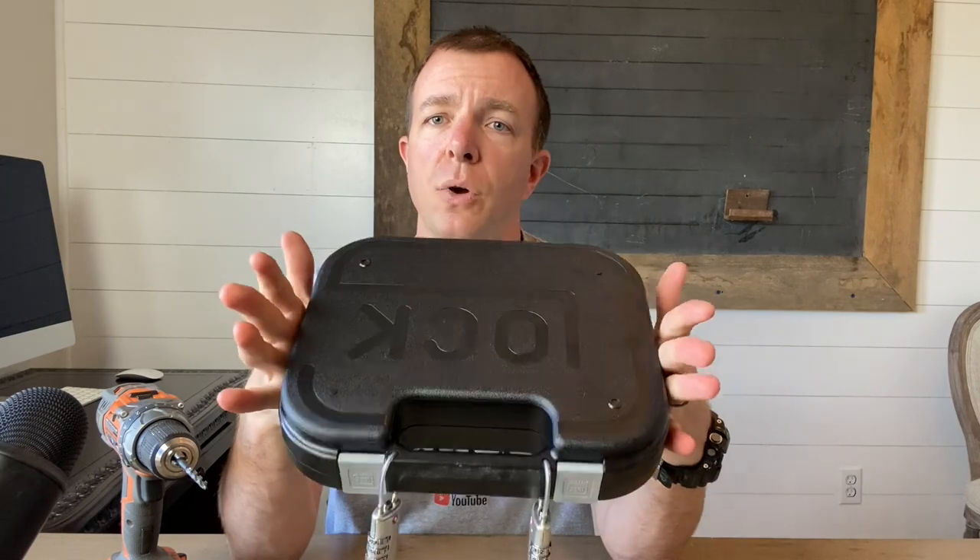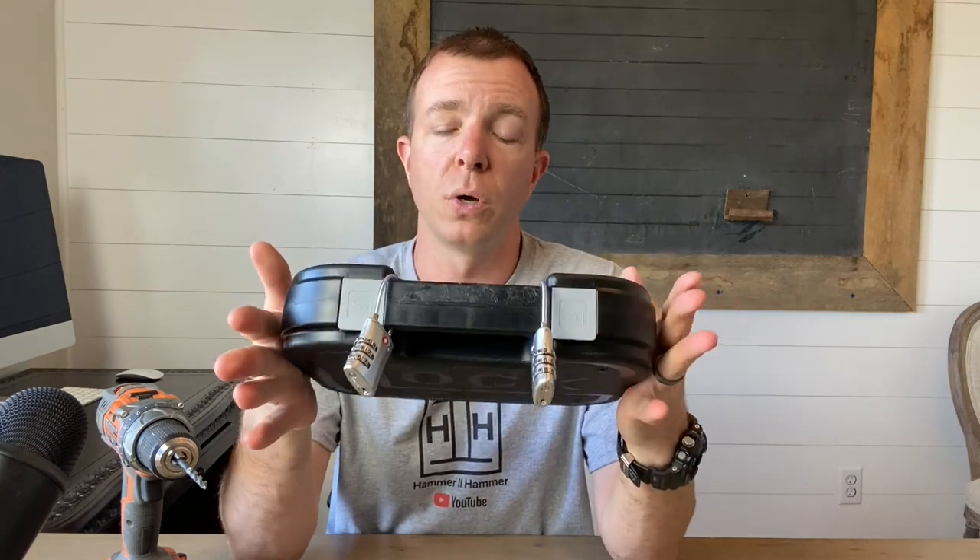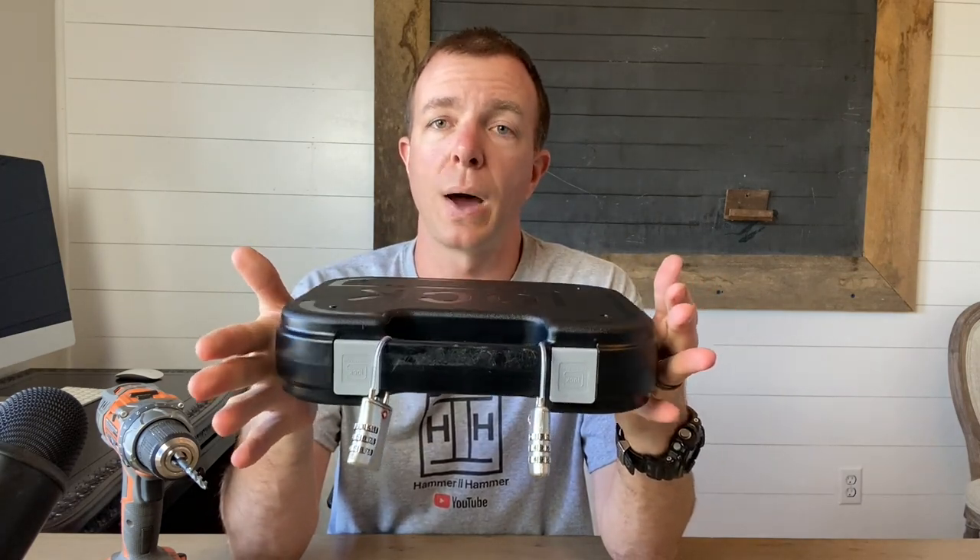Alright guys, as always, if you would please like, share, and subscribe. Down in the comments below, let me know what type of case you have, let me know if you would choose to do this or not and why. If you have any questions, let me know. Otherwise, have a good day.